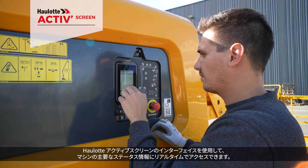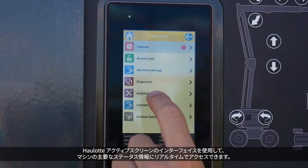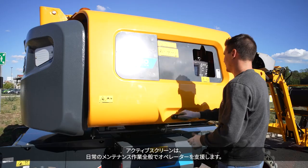The OLED ActiveScreen interface provides real-time access to key machine status information. The ActiveScreen supports the operator in all daily maintenance operations.